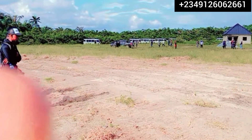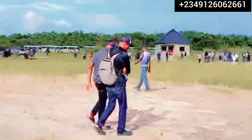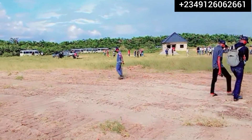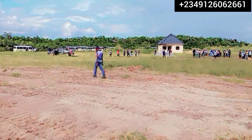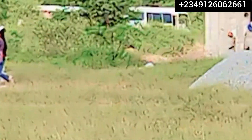Now what does this mean? It means when you secure a plot in this place, your land is secured because it is from the government. No land grabbers will disturb you. Even the government will not come and acquire this land again from you — it is directly from the government.